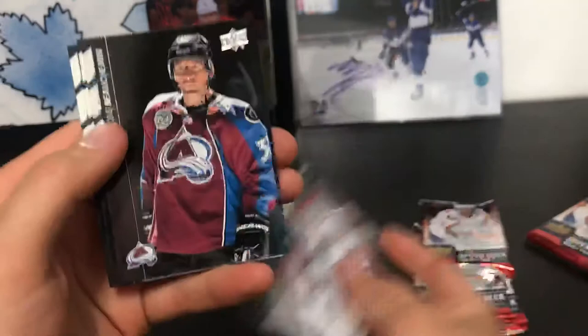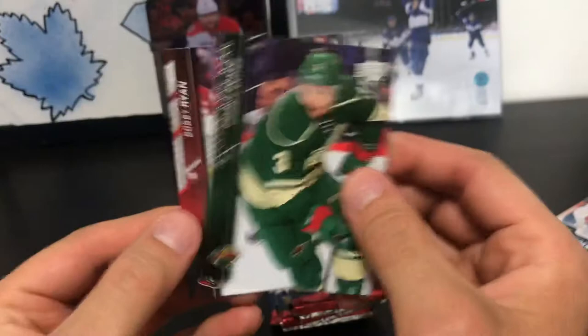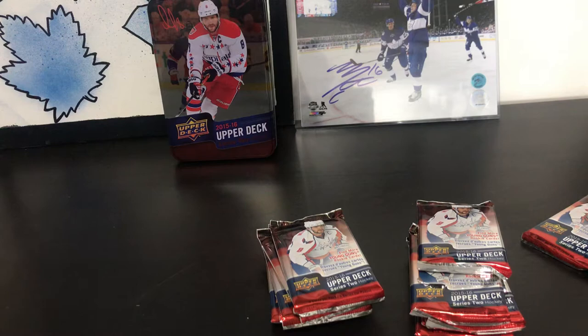Pack two: Terry Filippula, Francois Beauchemin, Andrew Ladd, Brock Nelson, Tori Krug, Scott Darling, Charlie Coyle, and Bobby Ryan. Just a base pack.